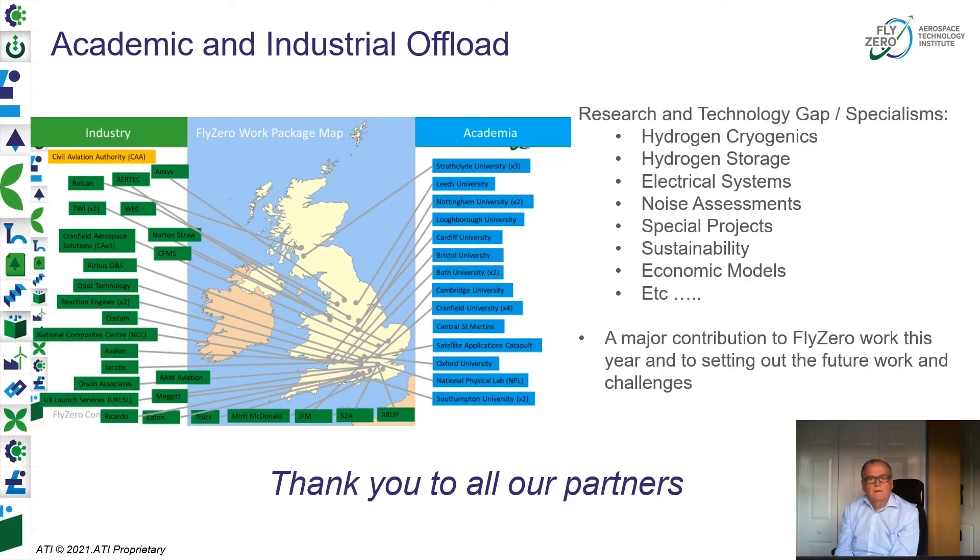We have not been alone in the internal team. We've had significant cascade of packages through academia and industry, which has been a tremendous benefit — covering gaps of capability in our team on things like cryogenics and noise assessment, and as we began to understand the important areas to investigate, we developed packages to tap into academia and industry to find capabilities we don't have ourselves. This has been a major contribution to the work we're doing and the outputs we have ahead to deliver. We take this public opportunity to thank all of you on the call who are involved in that.